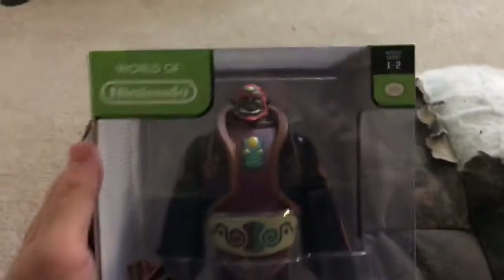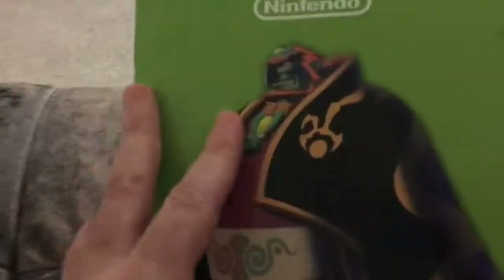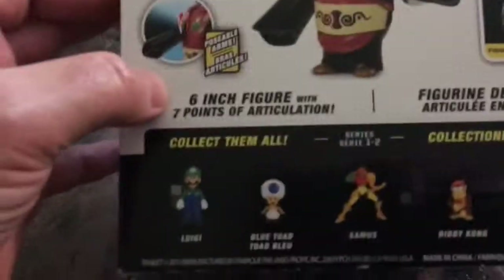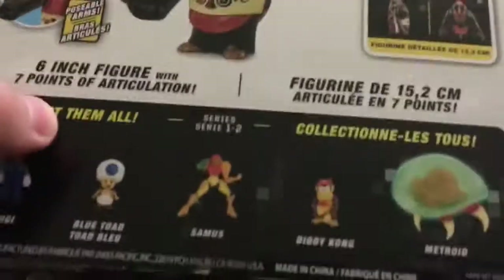This is pretty cool — I've been looking for this for a long time. This is the big Ganon, and he's from Wind Waker HD. I've been looking for this for a long time; I didn't think I'd find one. On eBay these are going for like 50 bucks. And here's the big Metroid right here — that's the one I really like, that's the one I really want.